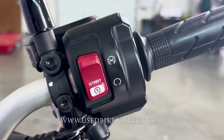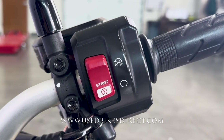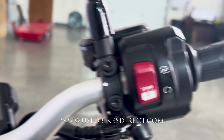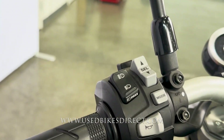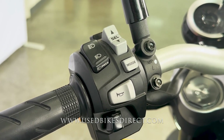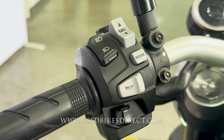As we take a look at those controls, the right side is going to keep things clean and simple, having that starter button integrated directly into the kill switch. And then sweeping over to the left, you're going to have the usual headlight, turn signal, and horn, but you're also going to have your mode and menu select buttons. This is a very feature-rich machine with fully customizable ride modes.